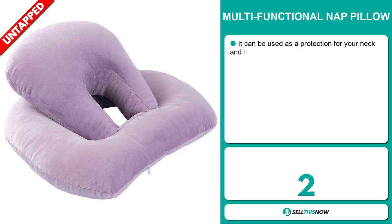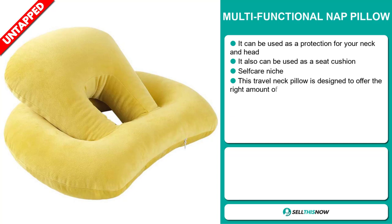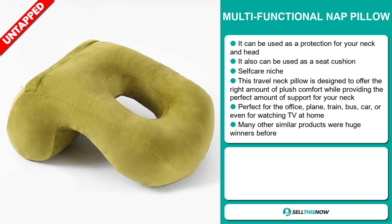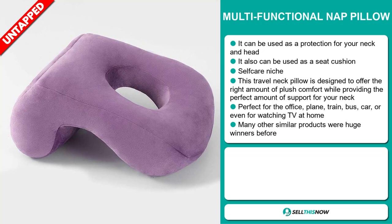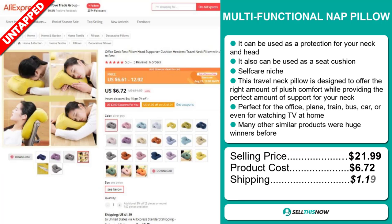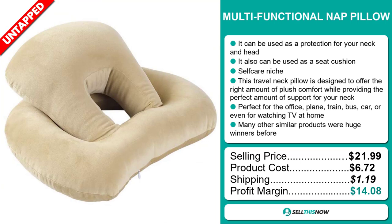Our next product is the Multifunctional Nap Pillow. This can be used as a protection for your neck and head, and also as a seat cushion. It falls under the self-care niche market. This travel neck pillow is designed to offer the right amount of plush comfort while providing the perfect amount of support for your neck. It's perfect for the office, plane, train, bus, car, or even watching TV at home. Many other similar products were huge winners before on the market. The selling price is just under $22, whereas the product cost is only $6.72. Shipping will set you back $1.19, so you're looking at a good profit margin of $14.08. Sell this now!